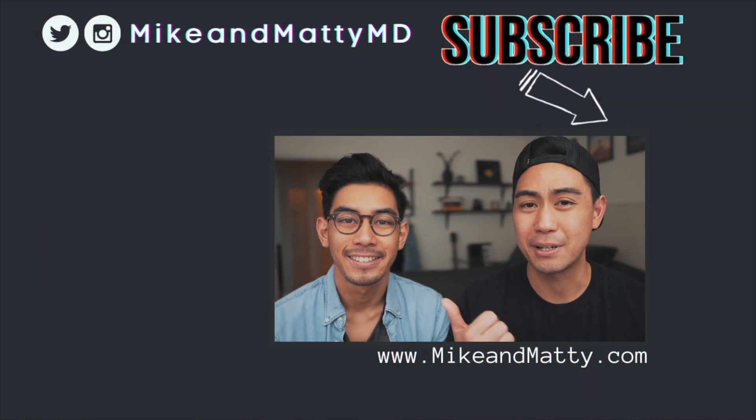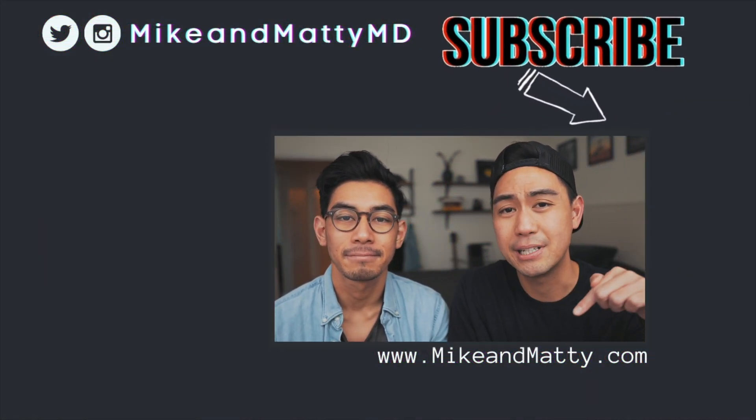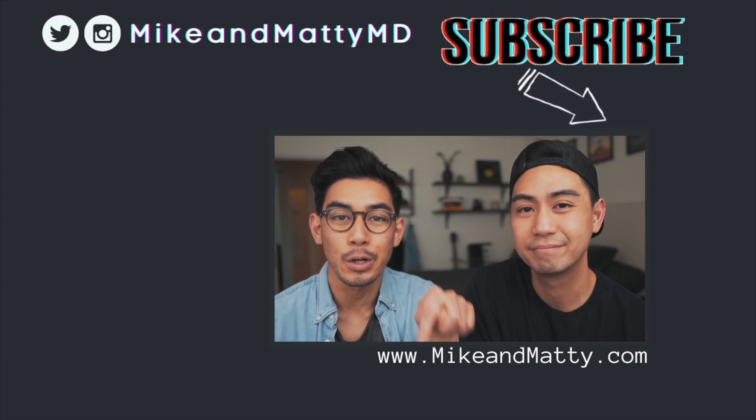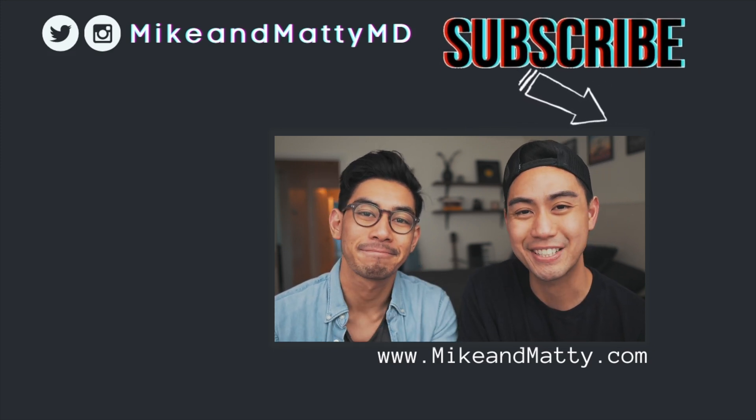So be sure to subscribe to see those videos. Please like and share this one if you found it helpful. And if you want to connect, just send us a DM on Twitter or Instagram. Give it a thumbs up because it really helps us out. Click on the red subscribe button or check out our website and Instagram — links in the description below. Check out these videos over here — we think you might enjoy them. We'll see you next time.